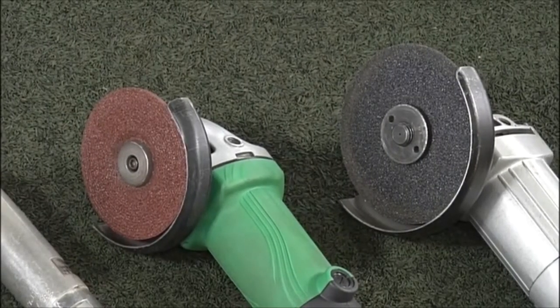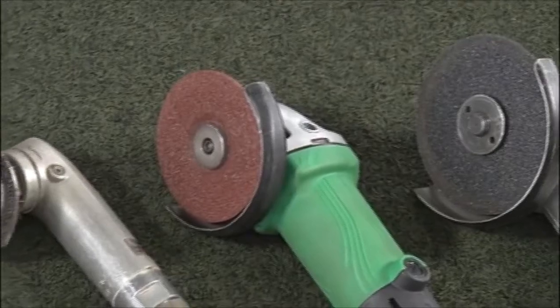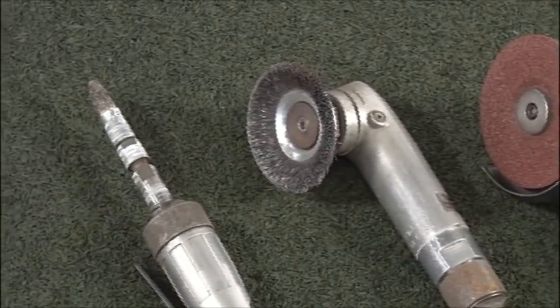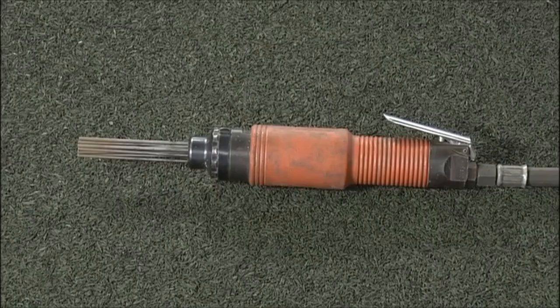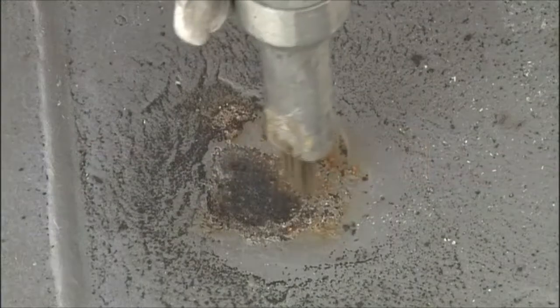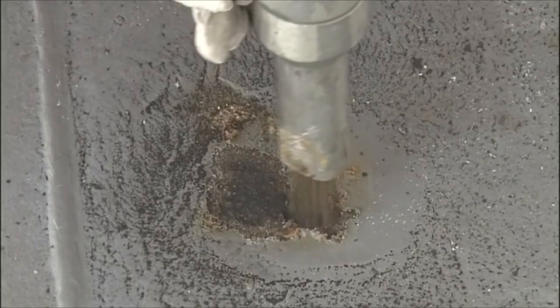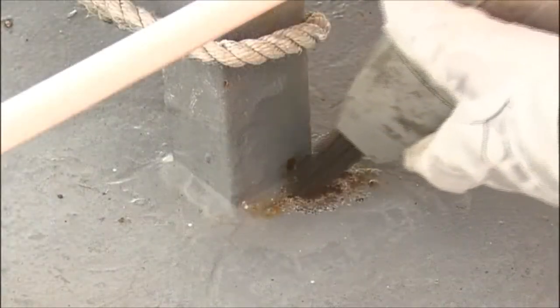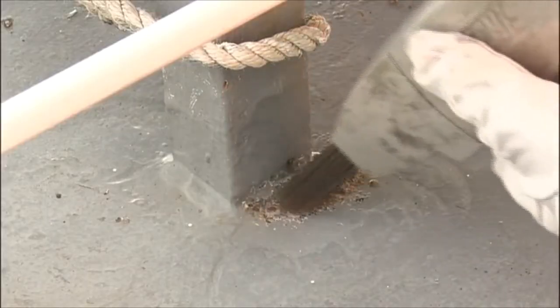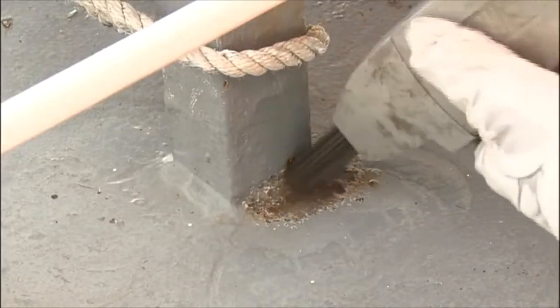An angle grinder and a cup wire brush or a bevel brush are used for the removal of surface rust and polishing the iron surface. A needle scaler is used for thick layers of rust which are found scattered on a site and for rust found on uneven surfaces. A needle scaler is also well suited for chipping rust from U-bolts and parts of an L-shape or other similar structures.